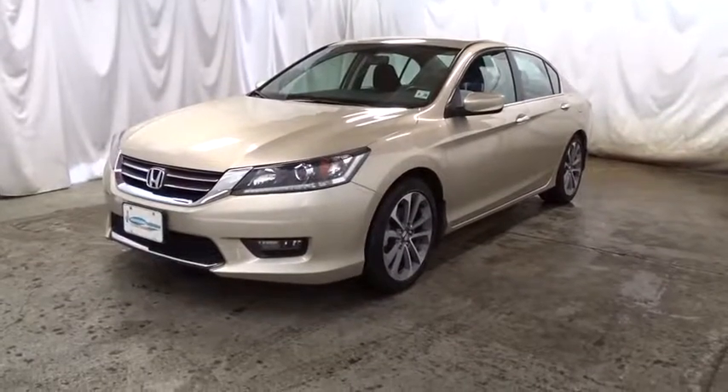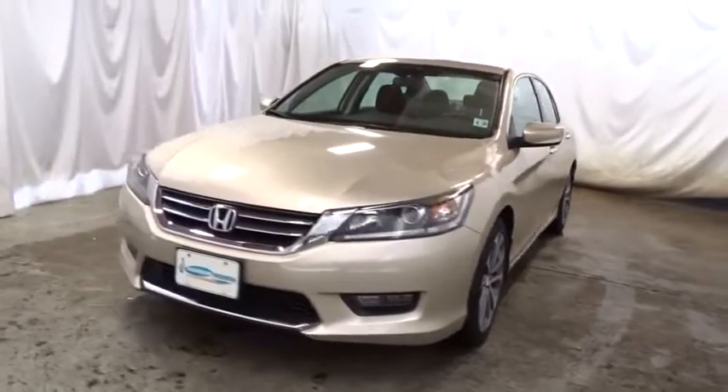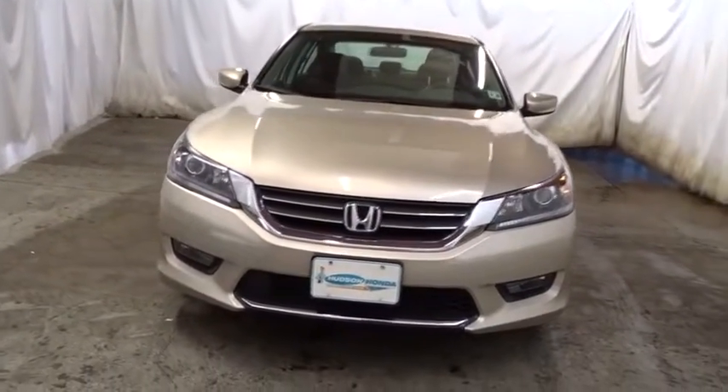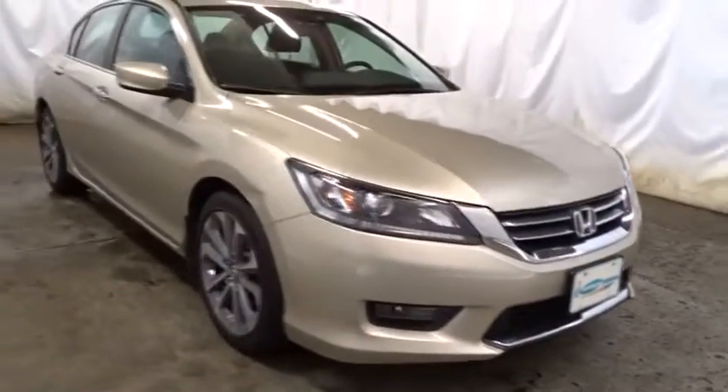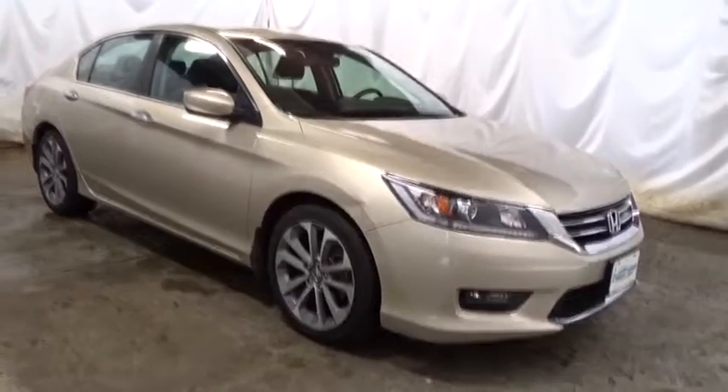The 2015 Honda Accord — ingeniously simple, yet overflowing with luxury and technological creativity. All that and more in the Accord. This vehicle has less than 15,000 miles and offers reliability and good looks at a great price. So come in and take a test drive today.